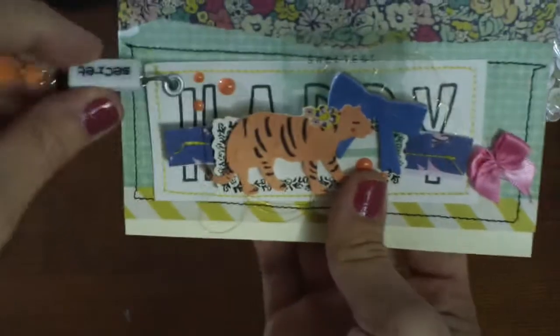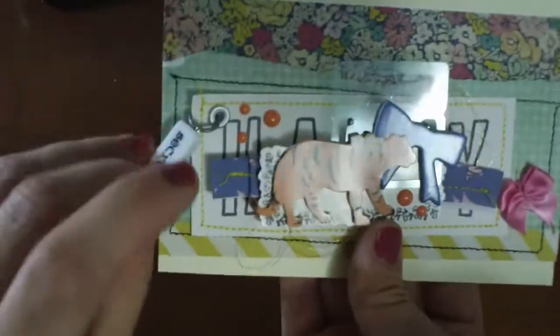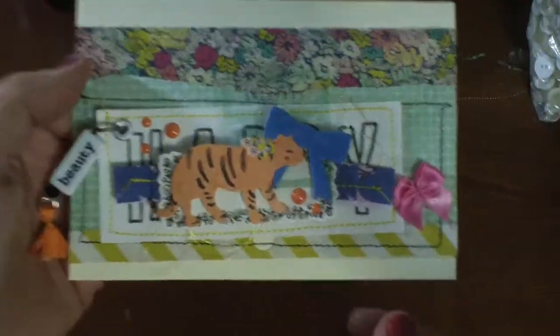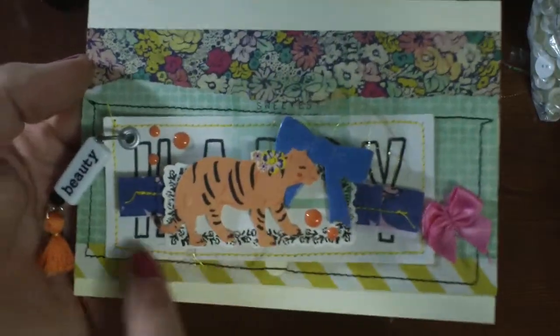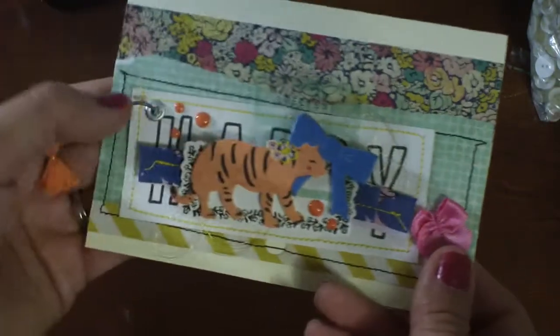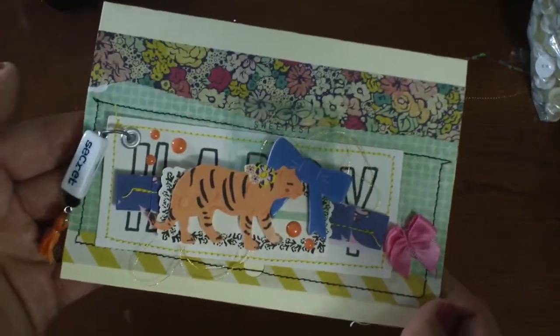And then this one has like two words on the bead. I layered one of those embellishments I created and did some stitching and then just added a bow. So that one was really easy.